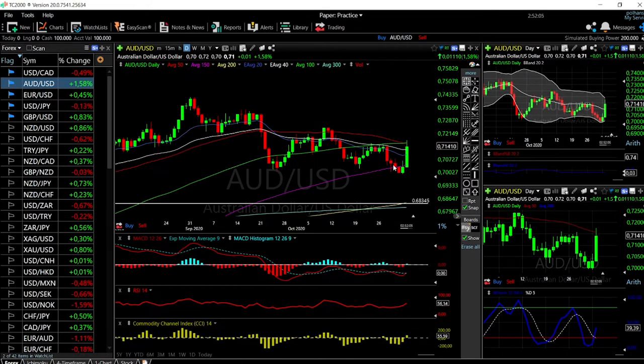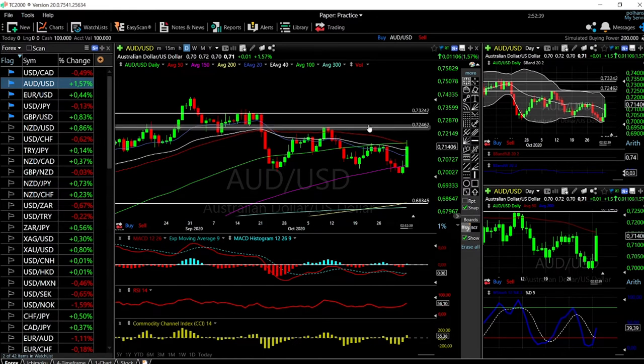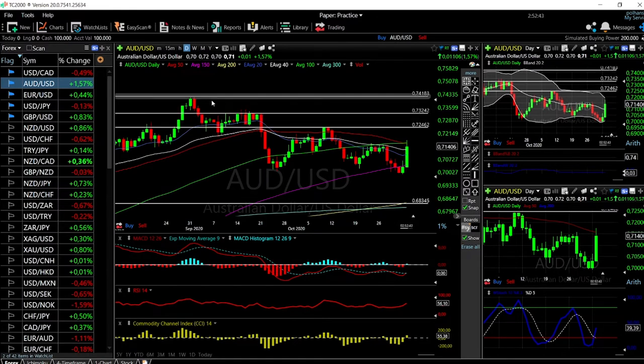The AUD/USD absolutely exploded to the upside. I entered a trade but exited early, though it did turn around as expected. We found resistance at the 50 moving average and pulled back a little bit, but the technical indicators are very bullish. It is just a matter of time before we break the 50 moving average. If that breaks, we will go to the highs of 0.72, then 0.73, and then 0.74. No interest in shorting this at the moment.